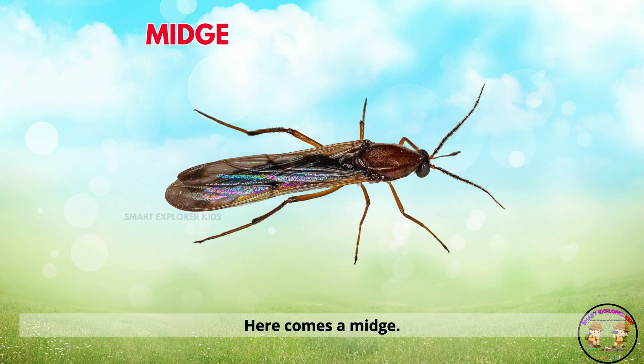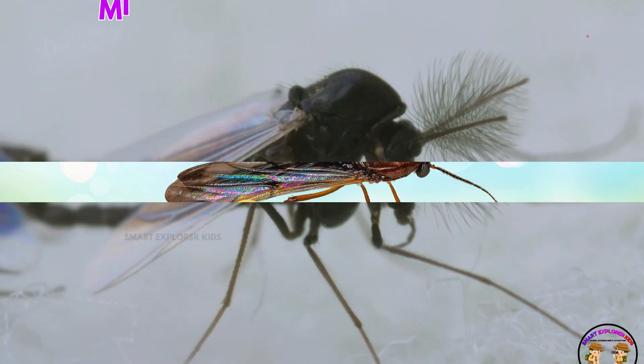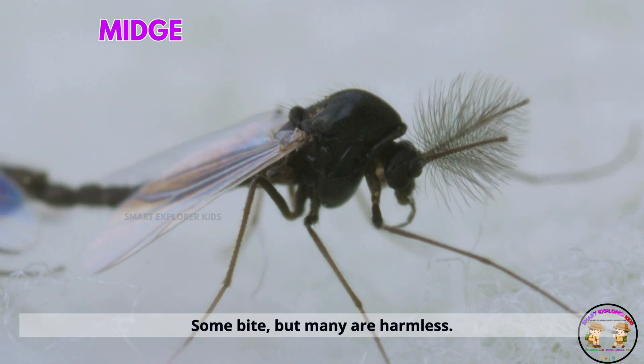Here comes a midge. Midges are tiny insects that buzz near water. Some bite, but many are harmless.